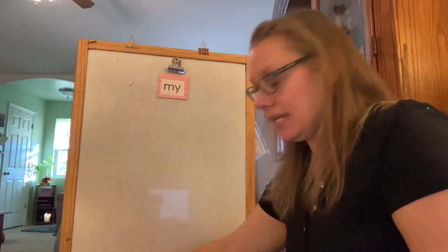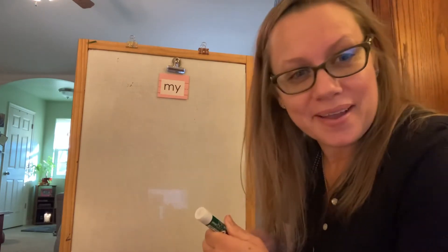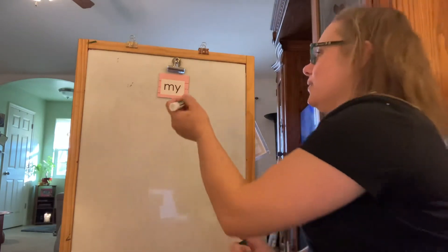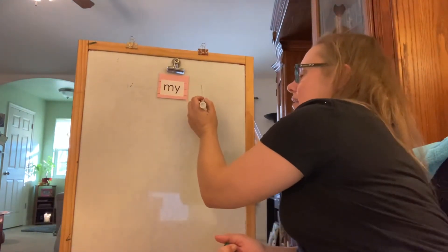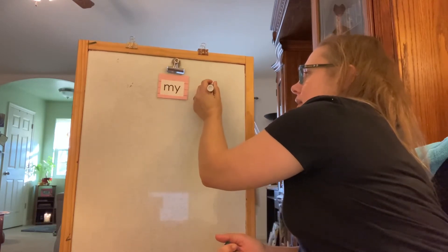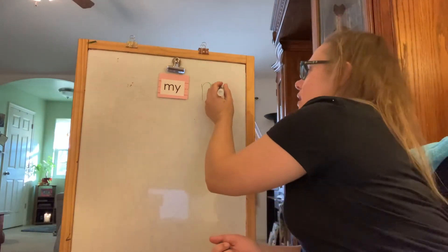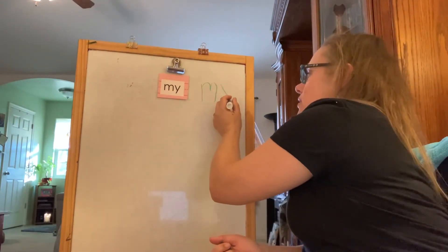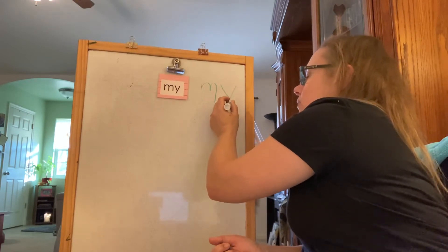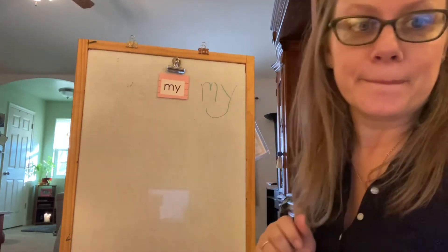Now take out any color marker and we are going to write the word my. I'm so excited, I hope you are too. M has a line down and a hump and another hump — there's the letter M. The letter Y has a straight line across and across again, almost like a V, but then we keep going down and give it a little tail. M-Y. My.